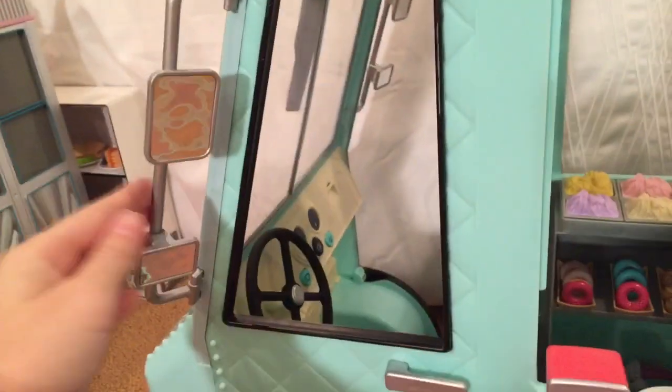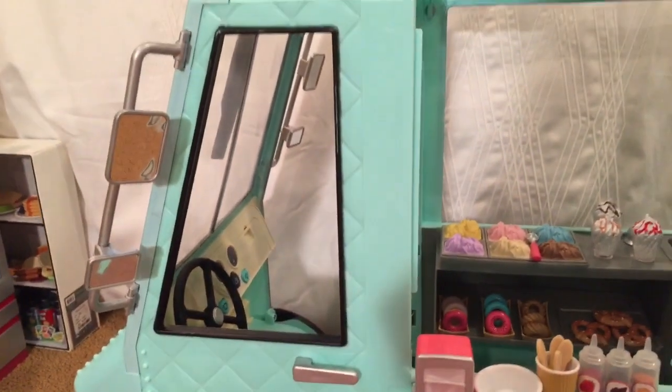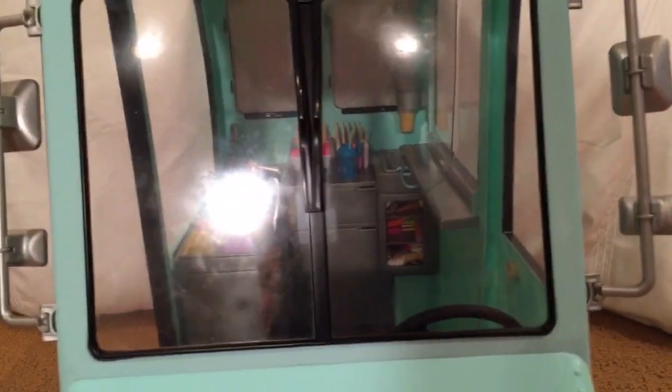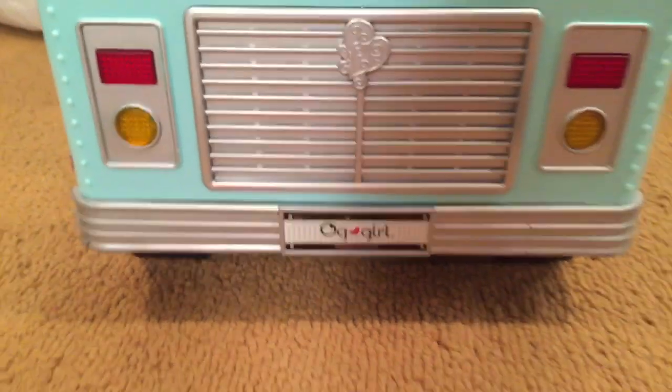On the outside of the truck, there's functional mirrors that you can turn in and out, and there's a fake door but it won't open — but that's okay. Here's what the truck looks like from the front: there's two really big mirrors, and then here's the grill and the lights, and then a little OG license plate.